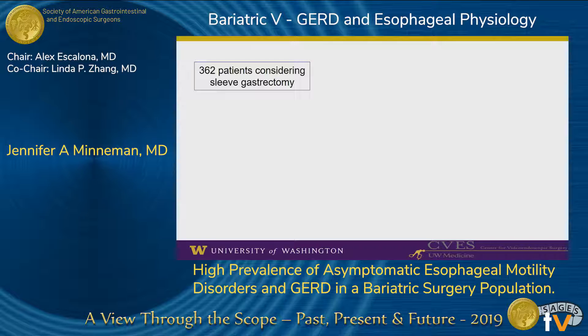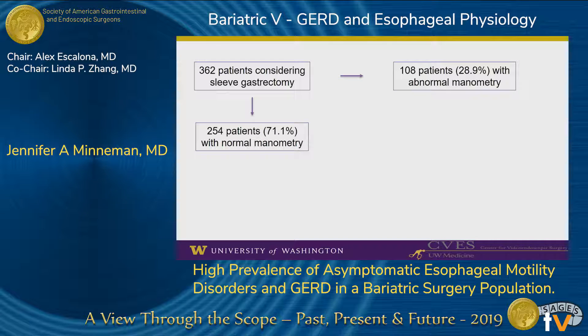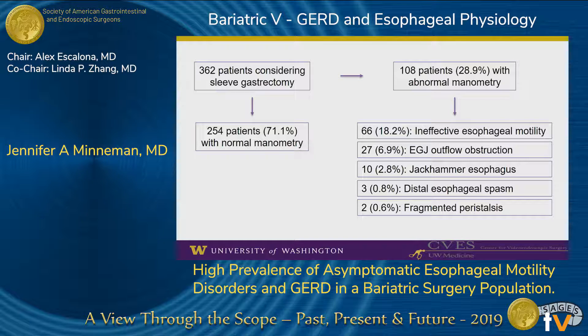Of the patients considering sleeve gastrectomy, 254 patients had normal manometry and 108 patients were abnormal as defined by the Chicago Classification. The most common manometric diagnosis was ineffective esophageal motility, in 66 patients, or 18.2% of the cohort. The next most common was EGJ outflow obstruction, with almost 7% of the cohort. We also identified 10 patients with jackhammer esophagus, 3 with distal esophageal spasm, and 2 with fragmented peristalsis.